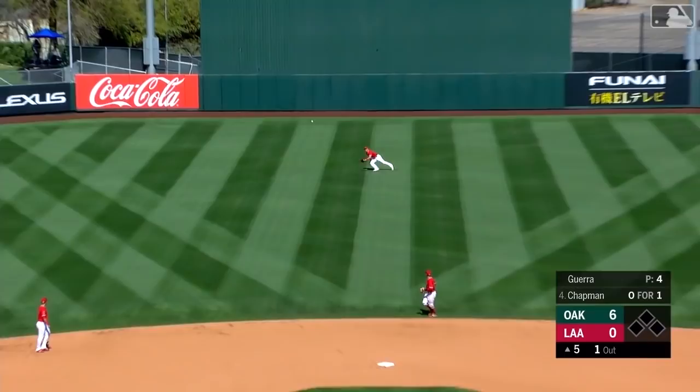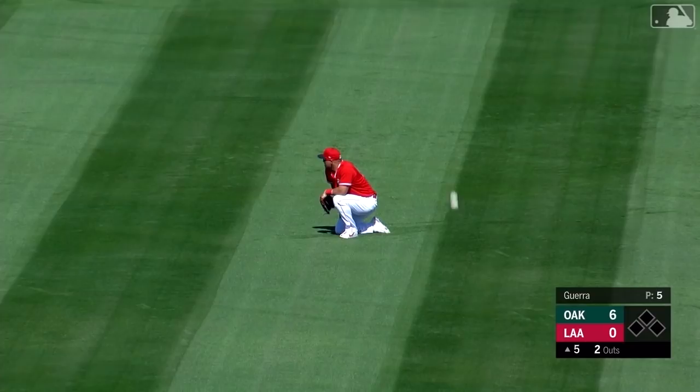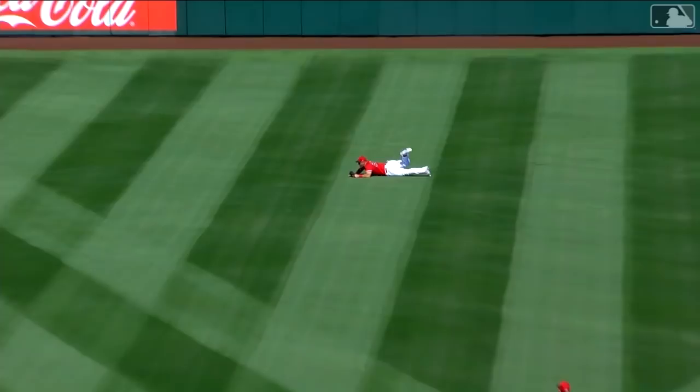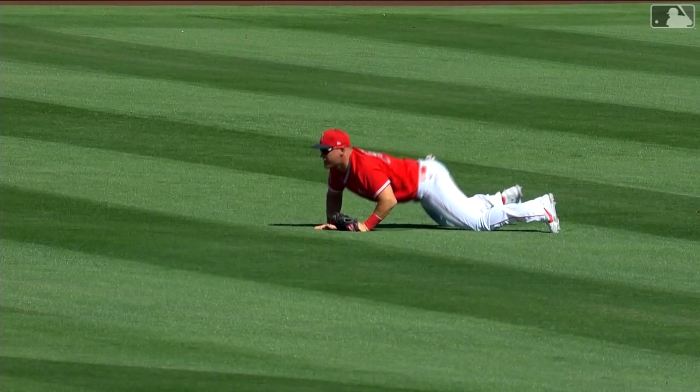That's a shot up the middle, and diving and making the grab on that one is Mike Trout. You kind of wondered if he was going to give it a shot or play it on a hop — he decided to gamble, and he wins that bet right there. Trout with a nice diving catch. We've seen a couple out of Mike Trout this spring, leaving his feet and making diving grabs.